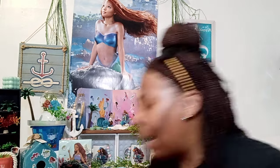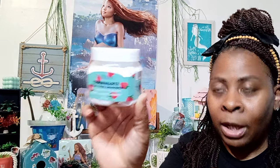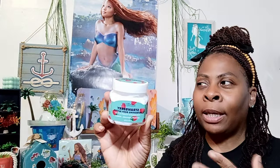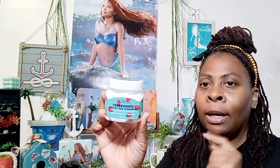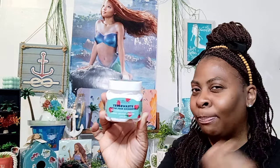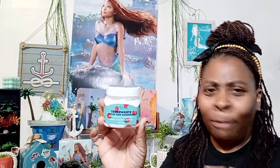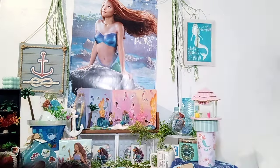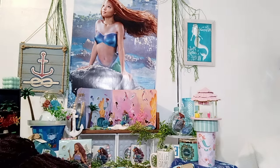Next, I went ahead and picked up the strawberry refreshing body butter. I had already gotten the body scrubs and similar things, and I picked up the cotton candy body butter as well. I love body butters — anything for those spa moments. So I grabbed this strawberry one to give it a try.